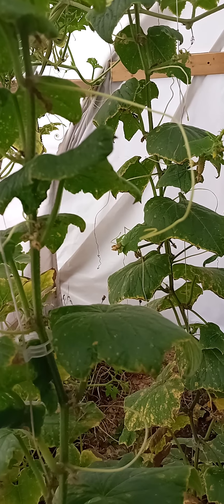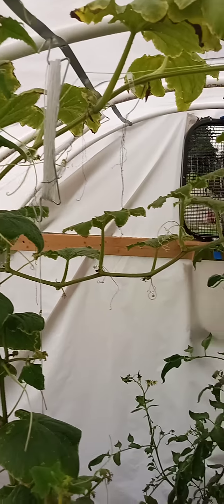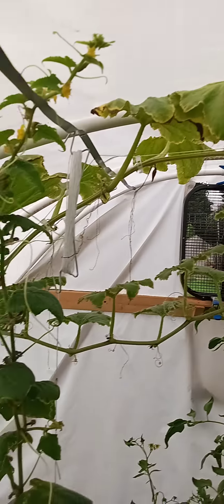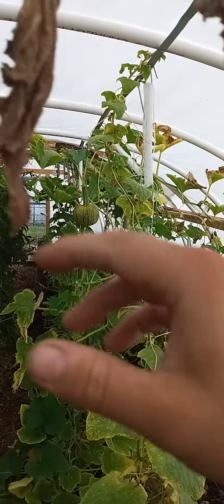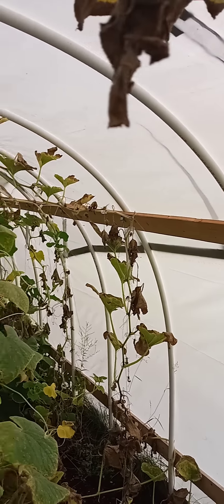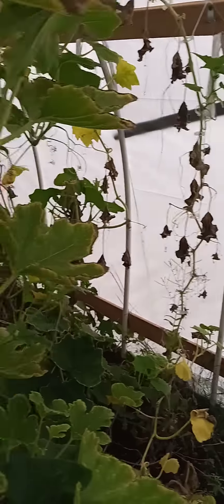Cucumbers are still thriving — still finding quite a bit of them. Threw another one to the chickens; something got into the inside, it was ripped open — maybe it just split, but it looked like some kind of animal got in there. These vines are taking off up here. I don't know if it's worth getting some fish fertilizer out here and hitting them with a quick fertilizer, or if they've just kind of run their course.